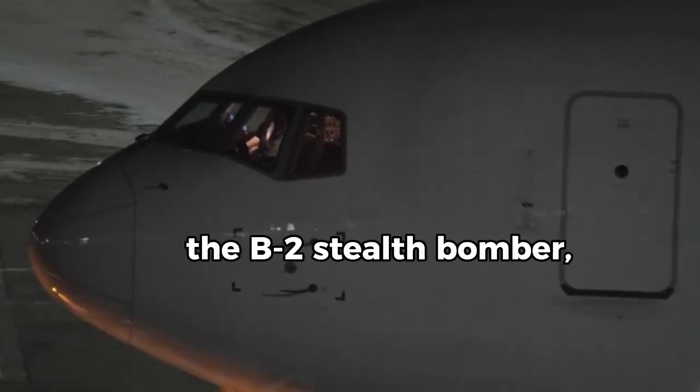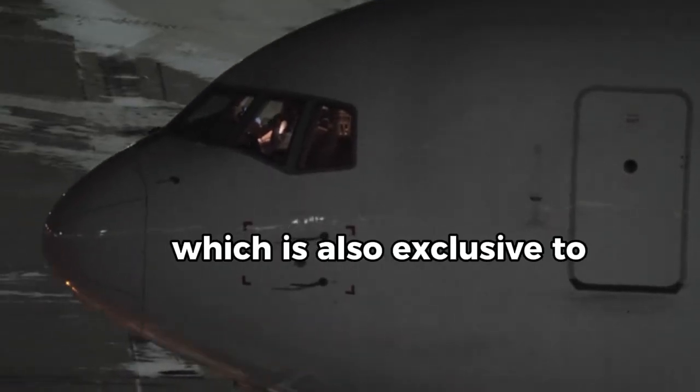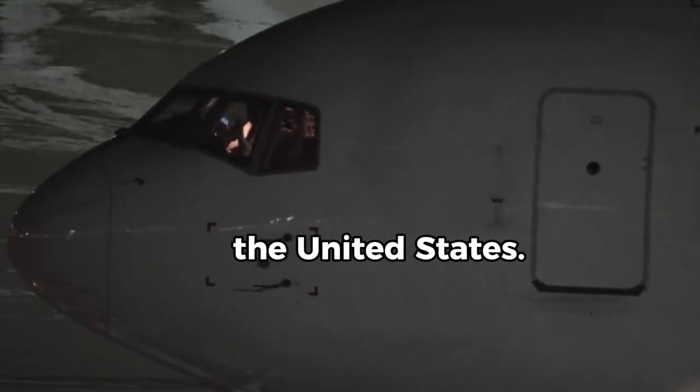It can only be deployed by the B2 Stealth Bomber, which is also exclusive to the United States.